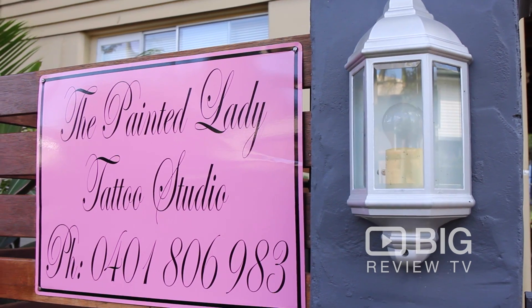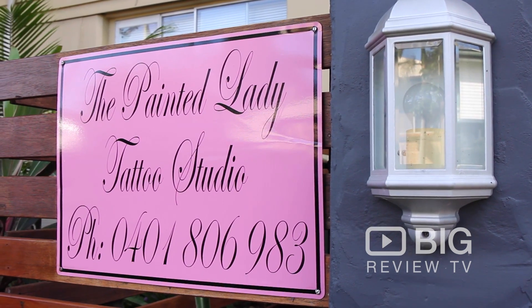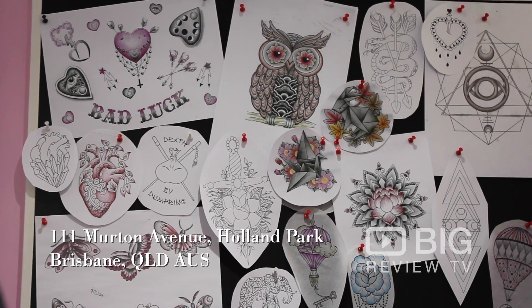Hello and welcome to Big Review TV. My name's Jamie and here I am outside Holland Park's Painted Lady Tattoo. I have heard that this tattoo parlour is a little bit different to any other around. Let's go find out.